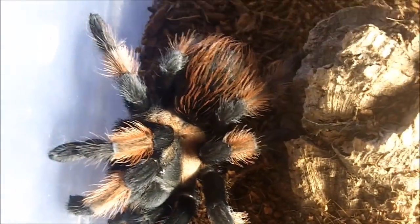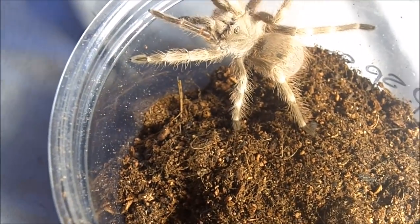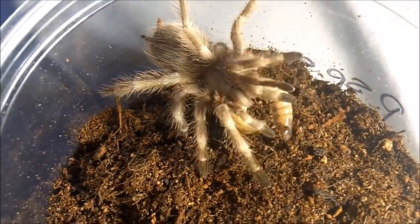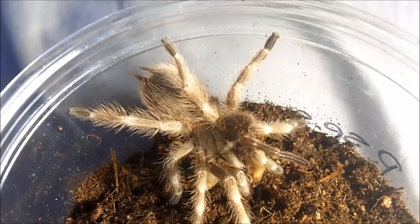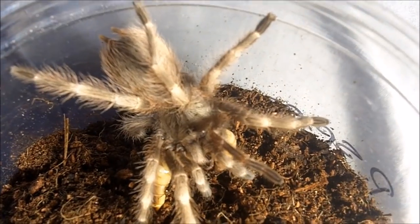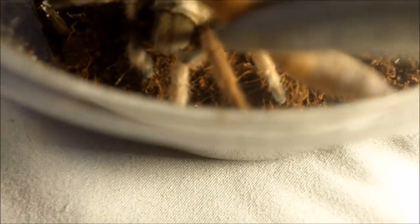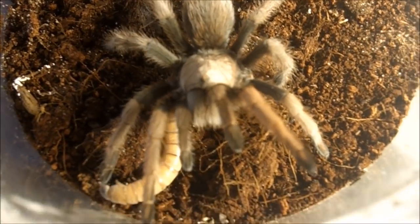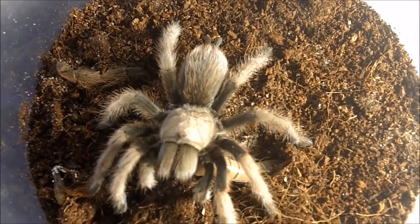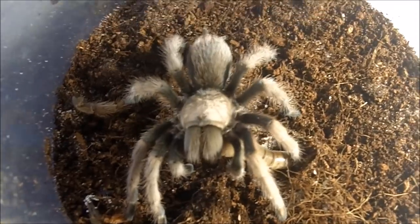We'll have to skip feeding on this one for a few days. This one here is a Nandu tripepii female, the giant blonde bird eater — spectacular, just like my little small juvenile before her. And Aphonopelma chalcodes, desert blonde — very cool, suspect female.